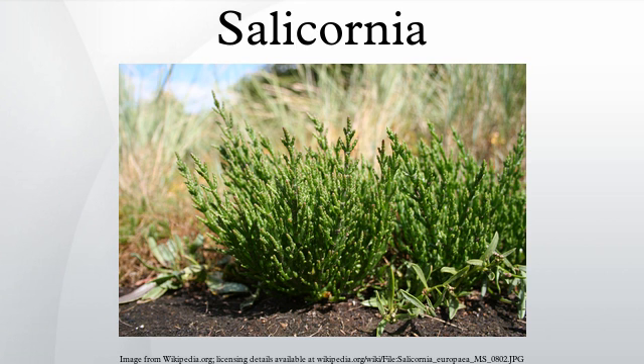Salicornia europaea is edible either cooked or raw. In England, it is one of several plants known as samphire. The term samphire is believed to be a corruption of the French name Herbe de Saint Pierre, which means Saint Peter's Herb. Samphire is usually cooked either steamed or microwaved, and then coated in butter or olive oil. Due to its high salt content, it must be cooked without any salt added, in plenty of water.